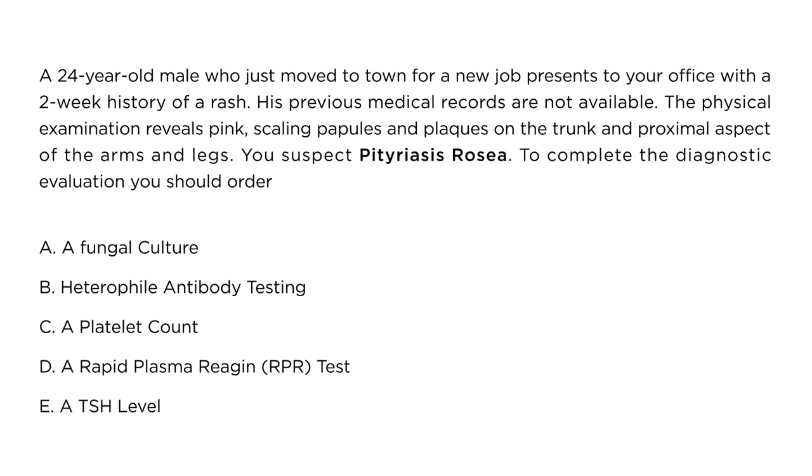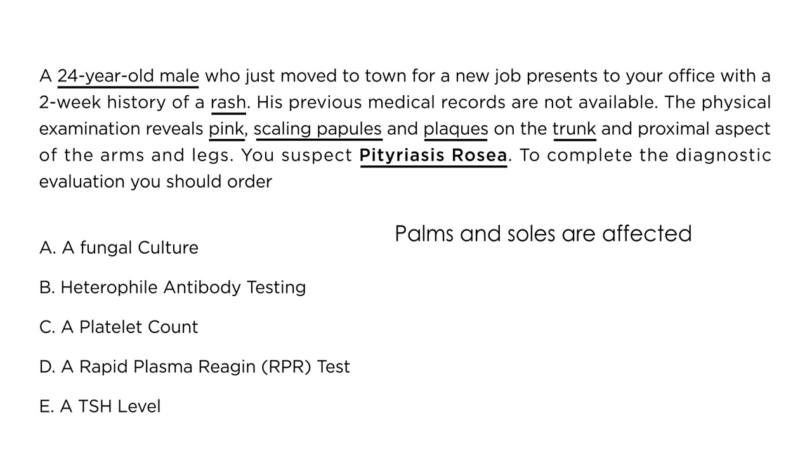Now let's take a look at a few clinical vignettes. A 24-year-old male who has just moved to town for a new job presents with a two-week history of rash; previous medical records are not available. Physical exam reveals pink scaling papules and plaques on the trunk and proximal aspect of the arms and legs. You suspect Pityriasis rosea. To complete the diagnostic evaluation, you should order: normally no testing is required, but if the rash resembles syphilis — and in particular if the palms, soles, or arms are affected — it is important to test for syphilis by checking a Rapid Plasma Reagin.